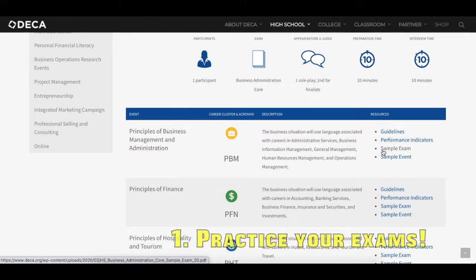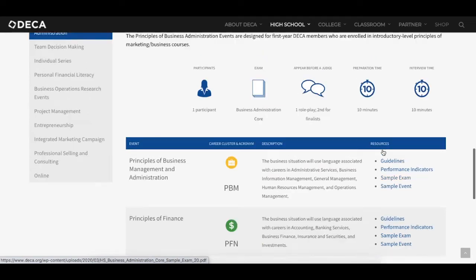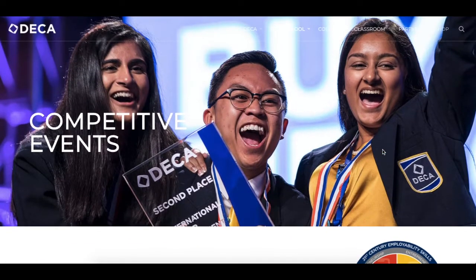The first tip that I've got for you is practice your exam. A lot of you have questions about how do I do that? Well, the first place you go to is the DECA High School exam prep resource page for competitive events. I'll link that in the video description down below.